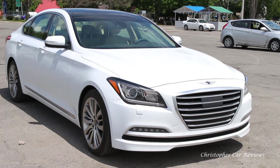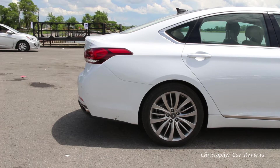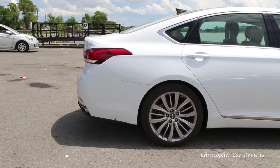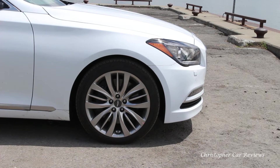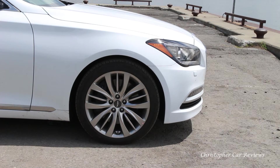The exterior is nice with a bold front end. The V8 goes for $65,000 Canadian, and the base starts at $54,000 Canadian. The Genesis buying experience is refreshingly simple, without the endless options of some of its rivals.